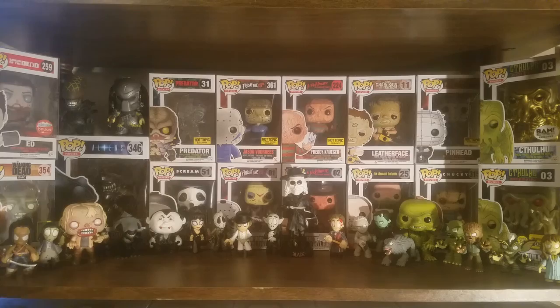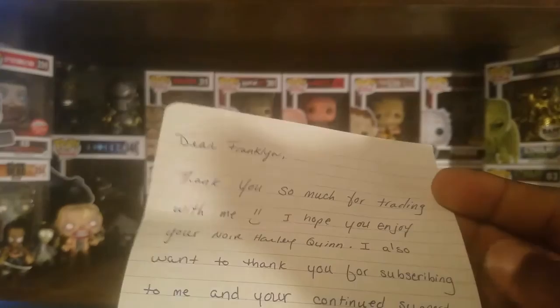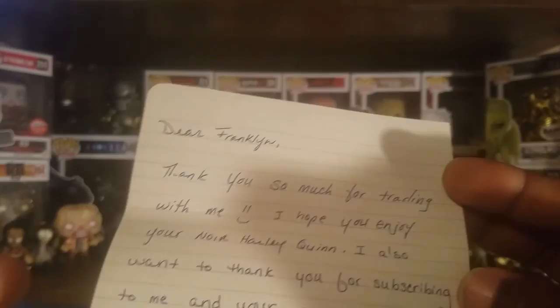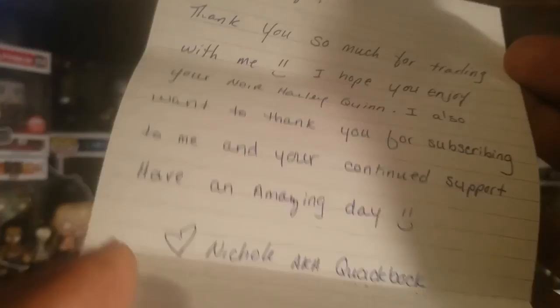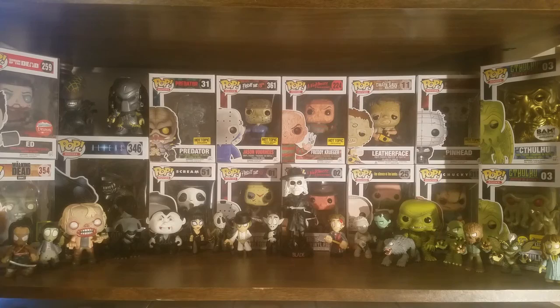Thankfully there is a note in here. I knew that last name looked familiar — she just abbreviated her first name. It says: 'Dear Franklin, thank you so much for trading with me. I hope you enjoy your Noir Harley Quinn.' It also says: 'I want to thank you for subscribing to me and your continued support. Have an amazing day.' And this is Nicole, aka QuackBock. I've been collecting the DC Little Bombshell figures, and with this one I now have all the ones that I want.